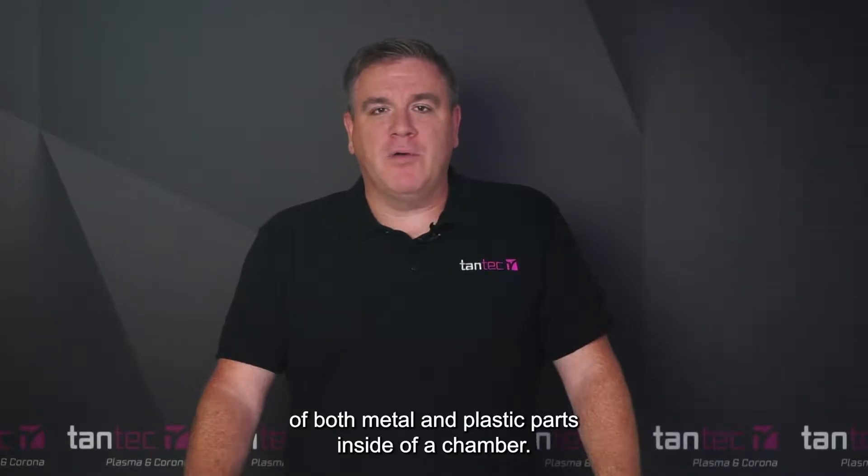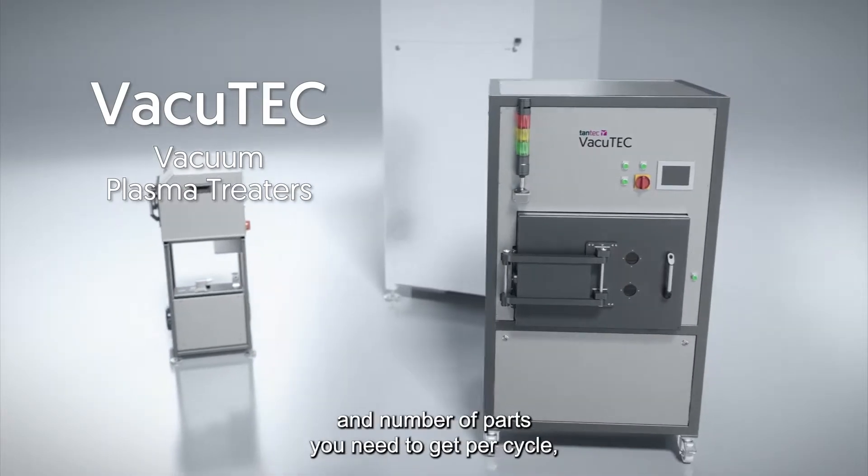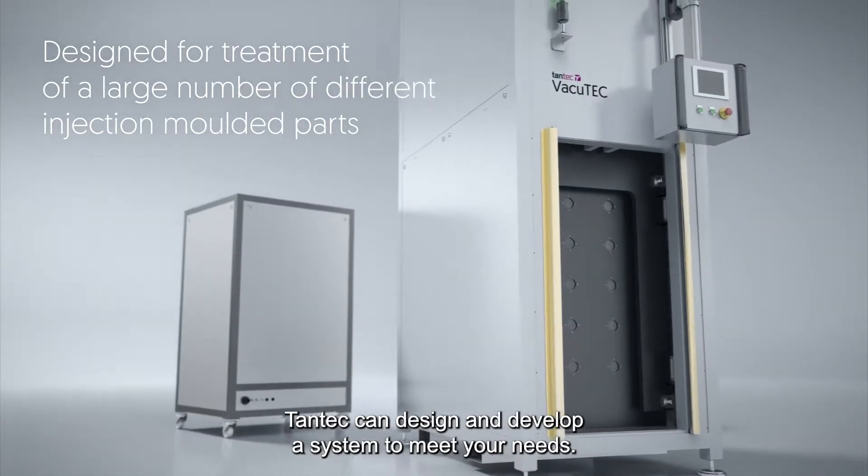The Tantec VacuTec uses vacuum plasma technology for treatment of both metal and plastic parts inside of a chamber. It's a fully customizable system, so depending on the size, shape, and number of parts you need to get per cycle, Tantec can design and develop the system to meet your needs.